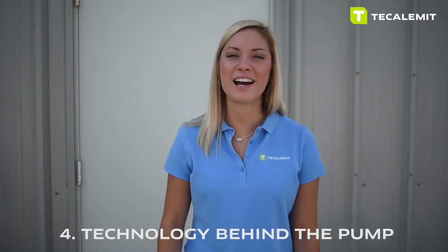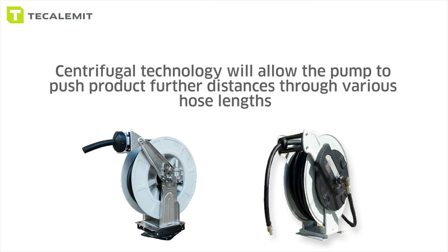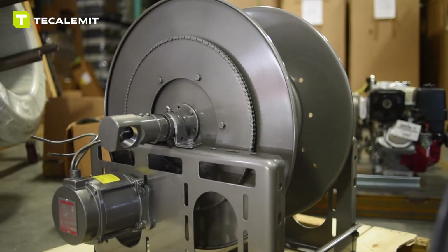Number four: the technology behind the pump. The Hornet pump is a hybrid system — it offers both vane and centrifugal technologies. In this example, we have a steel fuel tank. The vane technology in the Hornet pump will allow suction lift up to 13 feet. On the other hand, the centrifugal technology will allow the pump to push product longer distances, whether that's a 25, 50, 75, or even a 100 foot hose run.